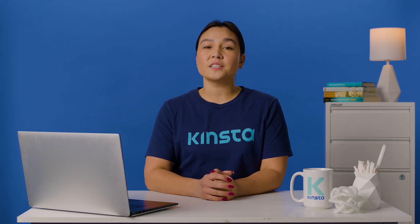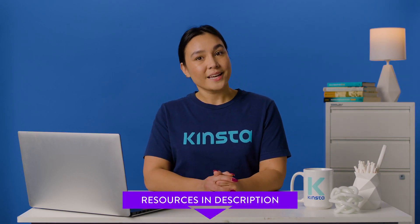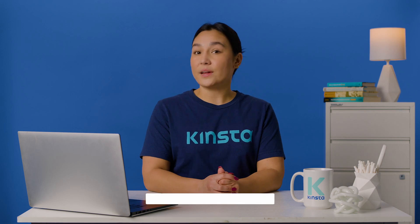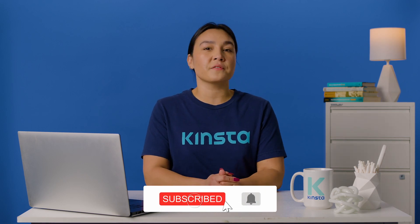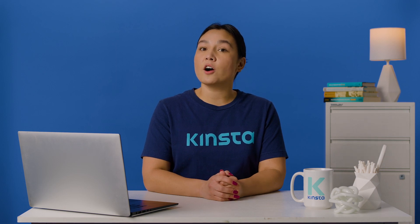Before we get started, I want to let you know that there will be links to more resources in the video's description. Remember to subscribe and ring that bell to get notifications for future helpful content. Now let's check out some Gmail alternatives.